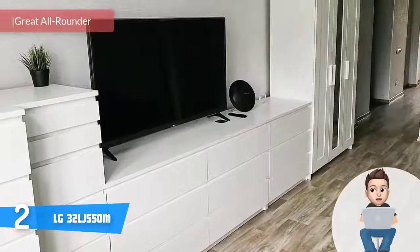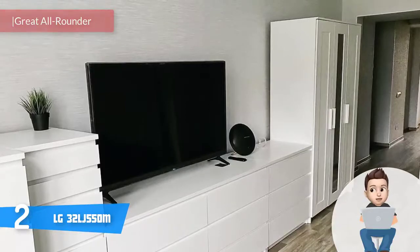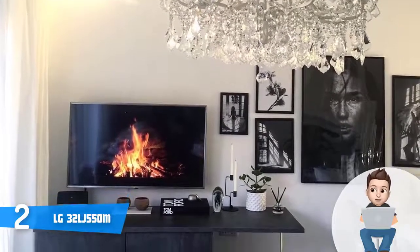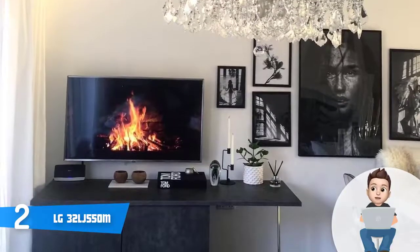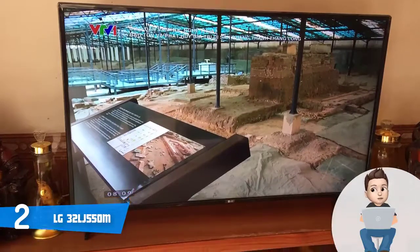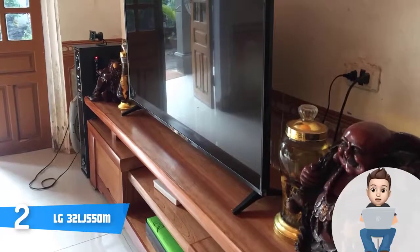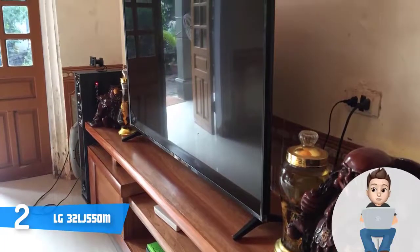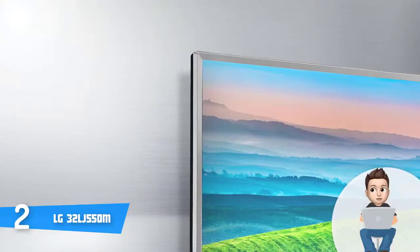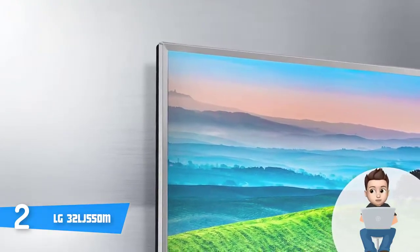At number 2 we have the LG 32LJ550M. The LG 32LJ550M has been on the market for a year but remains one of the most attractive 32-inch smart TV options available. From a design perspective, this model has a two-tone finished body with a chrome finish along the front and dark gray on the feet and back. Connection ports include two HDMI ports, a USB port, a digital optical audio output, an Ethernet port, a composite input, and a component input shared with composite. It also features a two-channel speaker system producing decent audio.